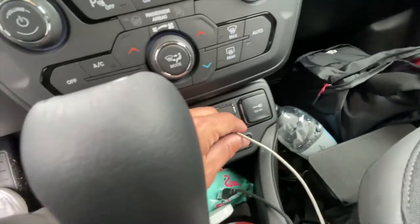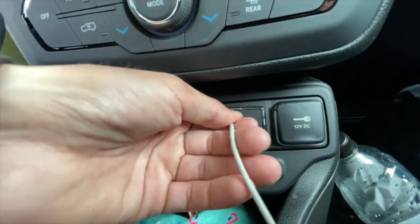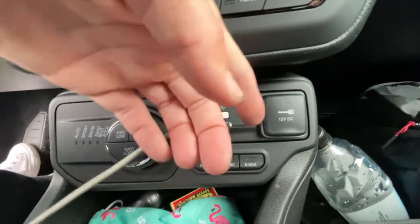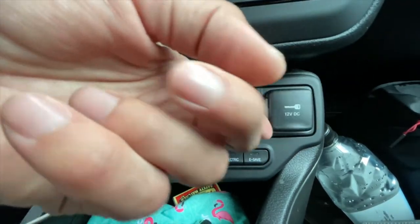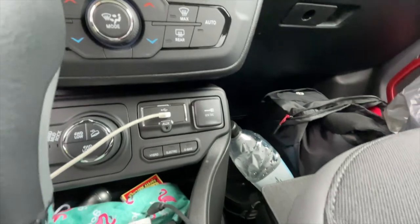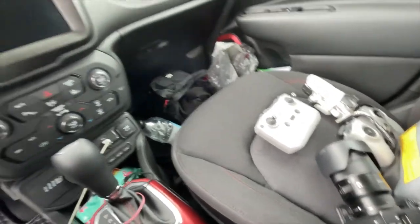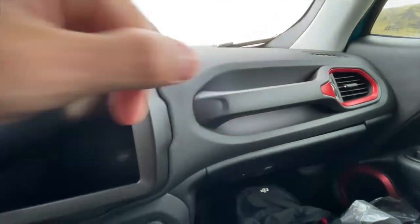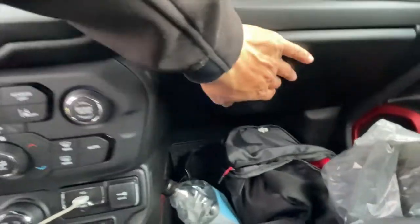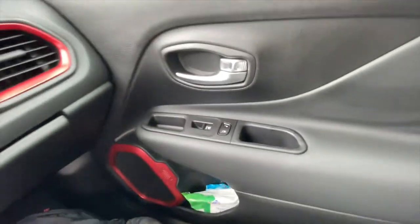There's a USB connection right here for your phone to charge. There's also a 12-volt DC plug if you want to power something from home or charge camera batteries. Nice Jeep-style handle on the passenger side, glove compartment, vents, and handles in the back as well.